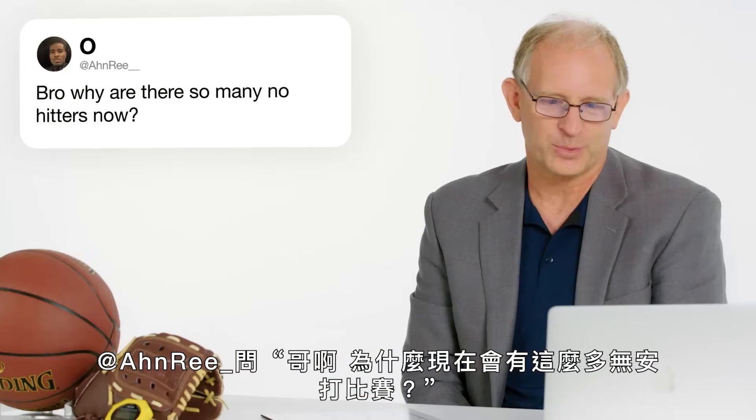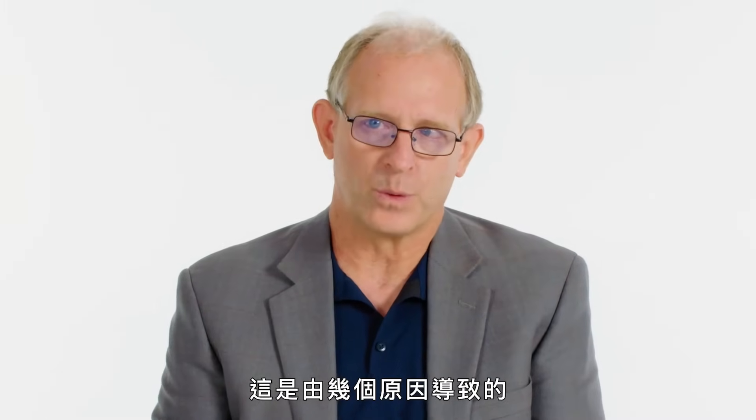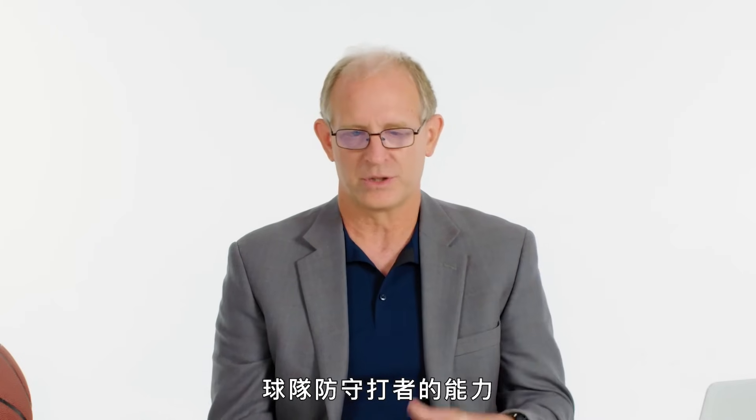At Henry asks: why are there so many no-hitters now? Over the last 10 to 15 years, batting averages are down. One reason is the shift — in baseball, they allowed fielders to go basically wherever you wanted to. When they studied the data, they knew some players hit the ball in certain areas more, so putting more fielders there gets more outs. As of 2023, the shift was made illegal to limit the defense's ability to shut down a hitter.